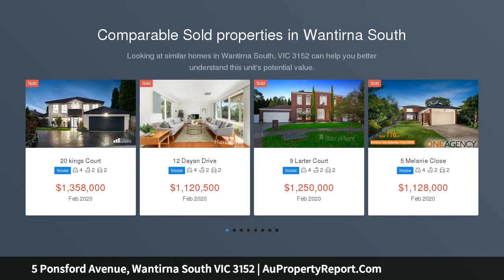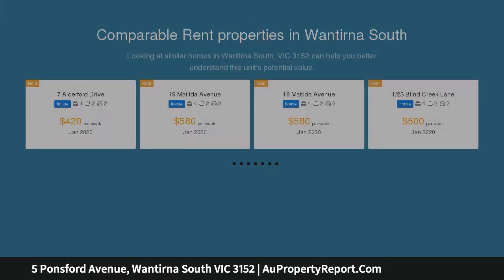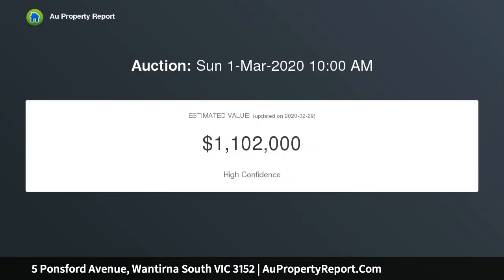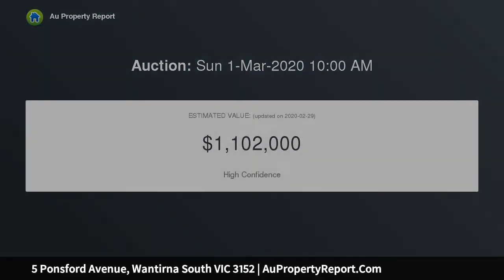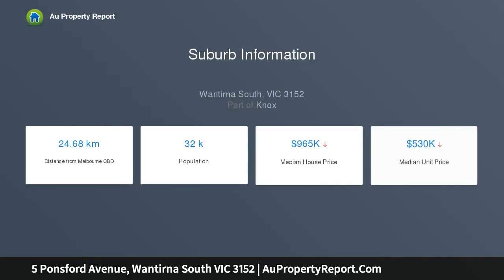Calling all large families. Perfectly placed on a generous 682 square meter block, this huge 5-bedroom family home offers an abundance of living spaces, a highly functional floor plan, and a good-sized backyard. Ideally situated in one of Wontorna South's most popular pockets, the residence has been recently renovated, leaving you nothing left to do but move in and enjoy your new family lifestyle.